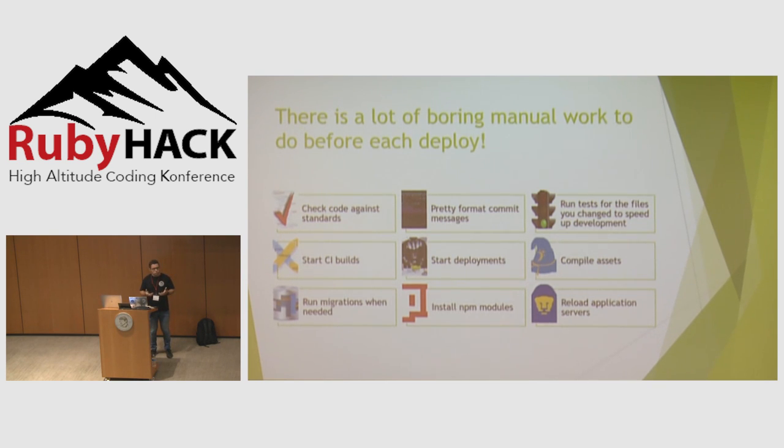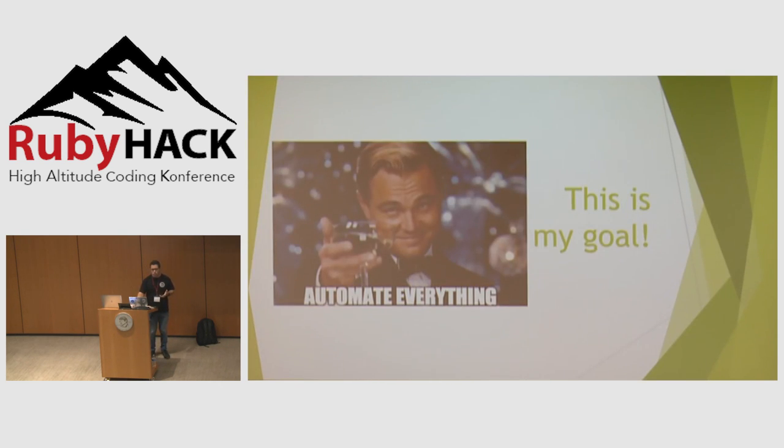Do you do any of these daily? You need to write a good commit message, check if the code you are writing follows all the company standards — the formatting, not using anything deprecated. You need to compile assets every time you deploy, install NPM modules, run migrations. I think everyone that worked with Rails does all of that. And you don't need to anymore. My goal is to automate all these tasks.